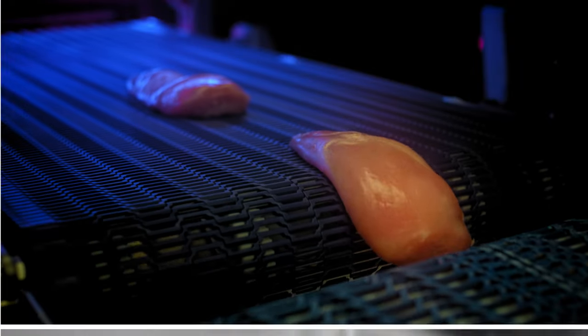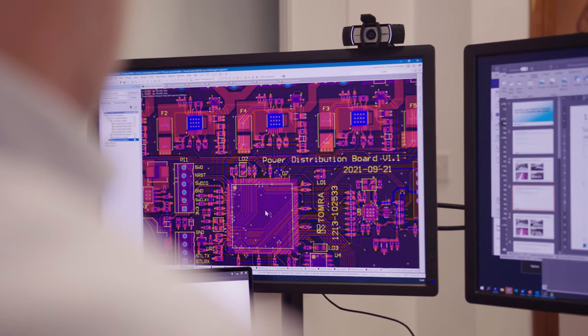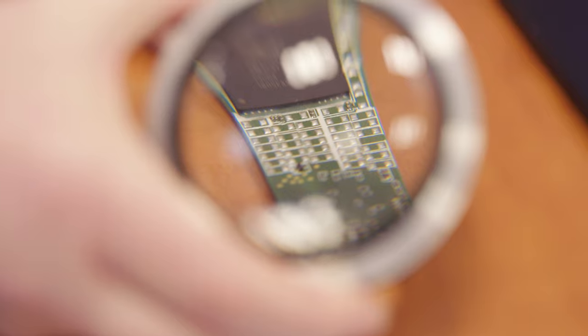The sensor technology selection was a key criteria. We needed to be sure we were selecting the correct technology that can best determine between foreign contaminants and the product. We've developed and designed this specific sensor for this task to identify foreign materials that can be anything as long as it's not chicken.